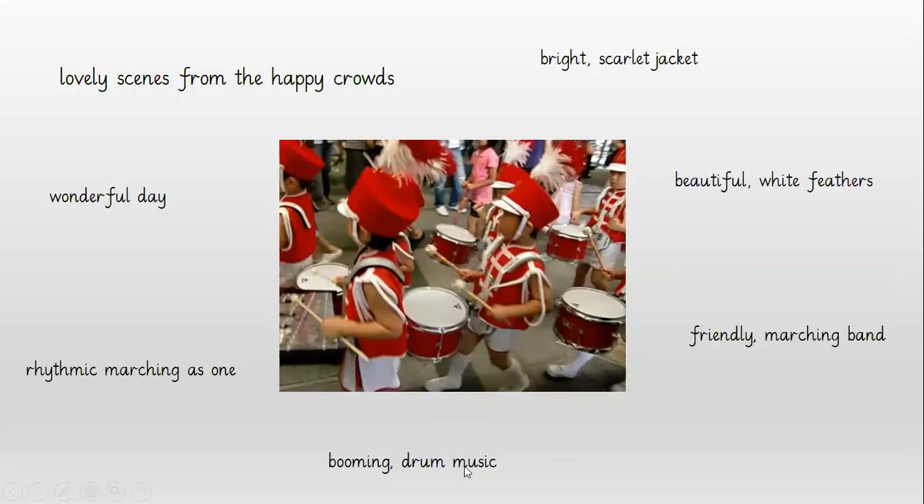They are playing the drums. So what kind of music are the drums making? It's making booming drum music — again with the comma in the list. How are they marching? They are marching rhythmically, marching as one. And we know it's a wonderful day and there must be lovely scenes from the happy crowds watching them.